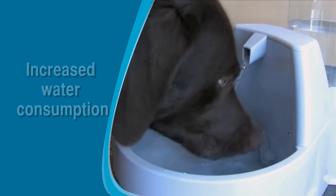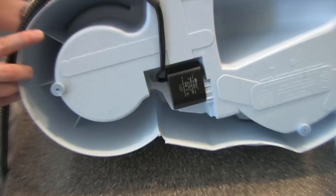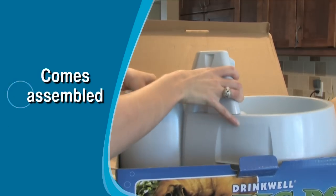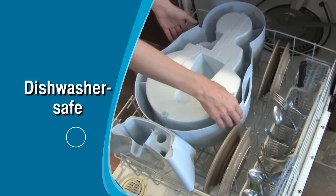Like all Drinkwell Fountains, the Big Dog is made with superior quality materials, including a modern pump designed to provide a pleasant sounding falling stream of water into the bowl. The Drinkwell Big Dog comes completely assembled and is easy to clean. All components but the clear reservoir are dishwasher safe.